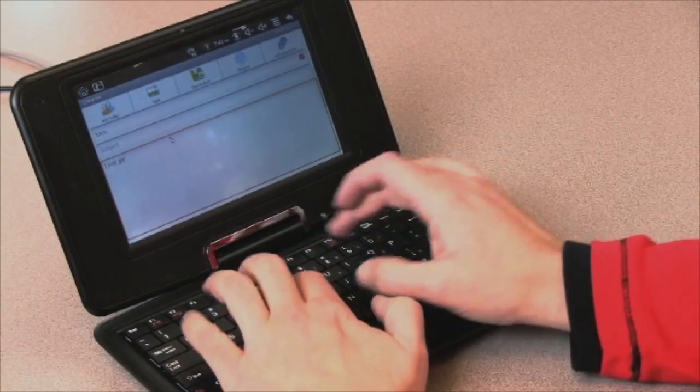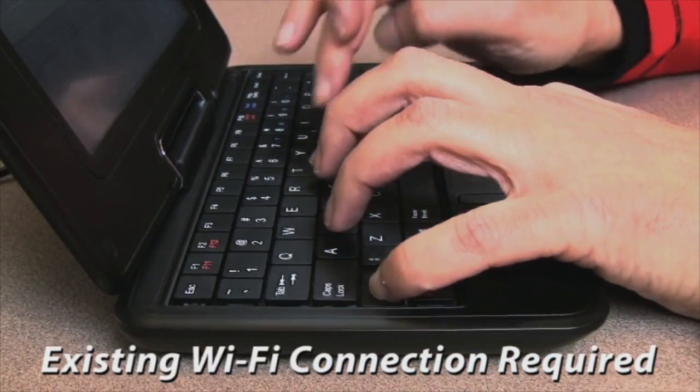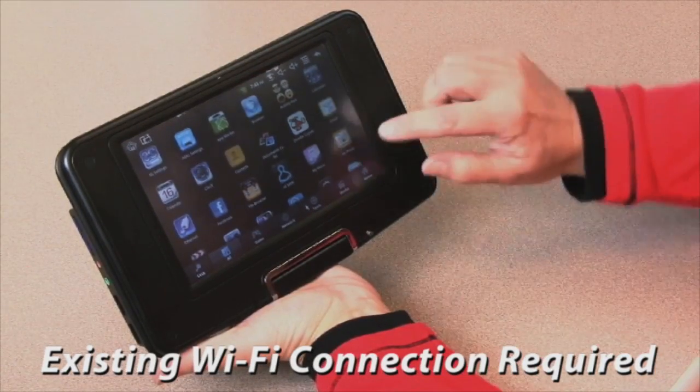Twist it back and it has all the features of a laptop, with a full keyboard and trackpad — great for email, documents, and more, utilizing the Android operating system.